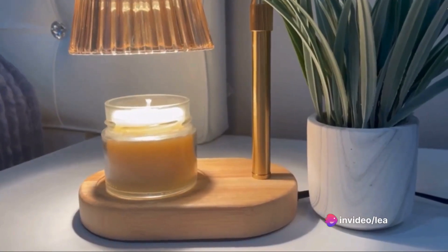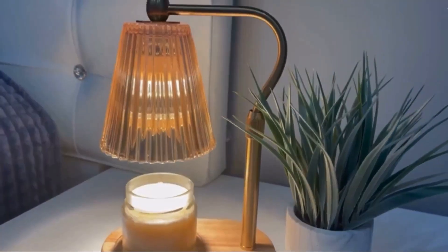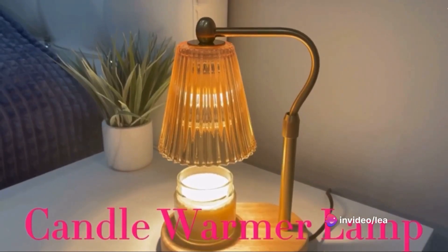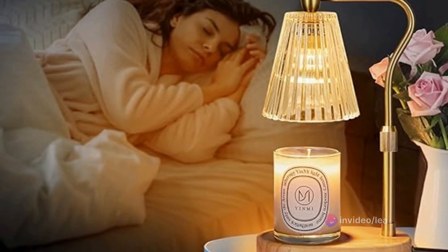The candle warmer is compatible with multiple candles of different heights. The height from the base to the lampshade is adjustable, ranging from 4 inches to 7.9 inches, and it can hold jar candles up to 8 inches in height. With a high-quality wooden base and anti-slip pads under the base to ensure its stability.